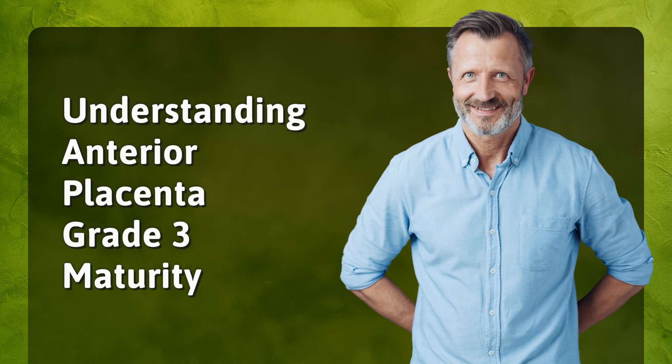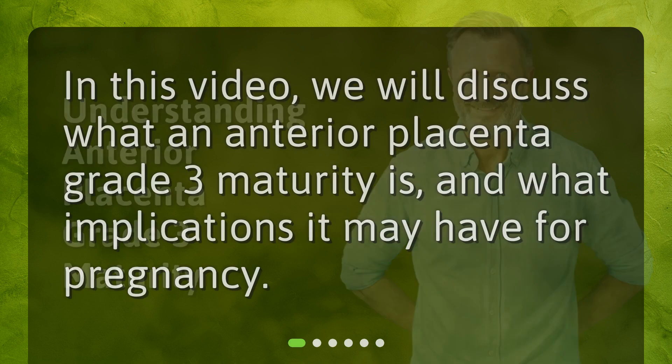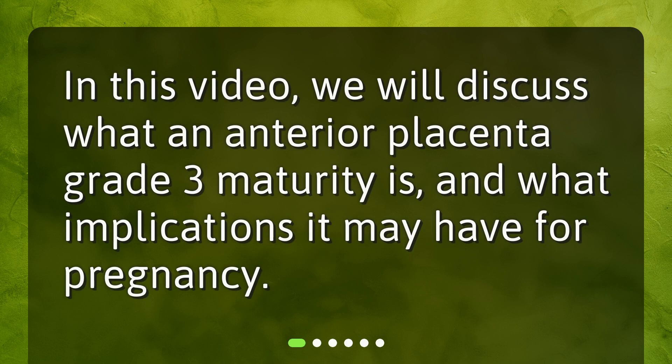In this video, we will discuss what an anterior placenta grade 3 maturity is, and what implications it may have for pregnancy.